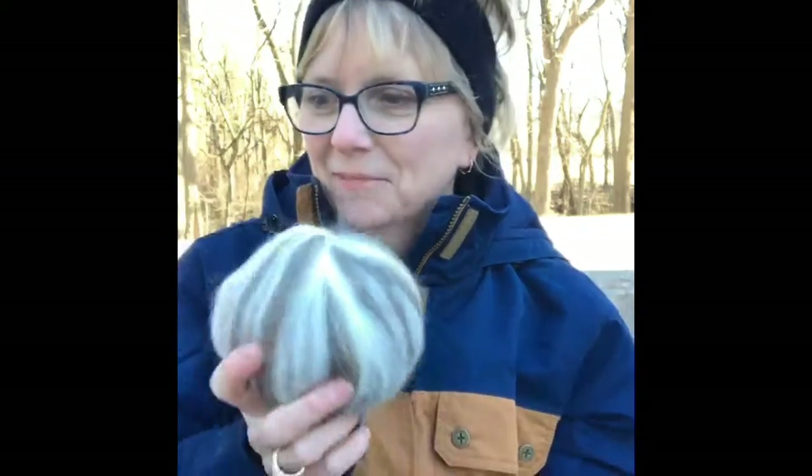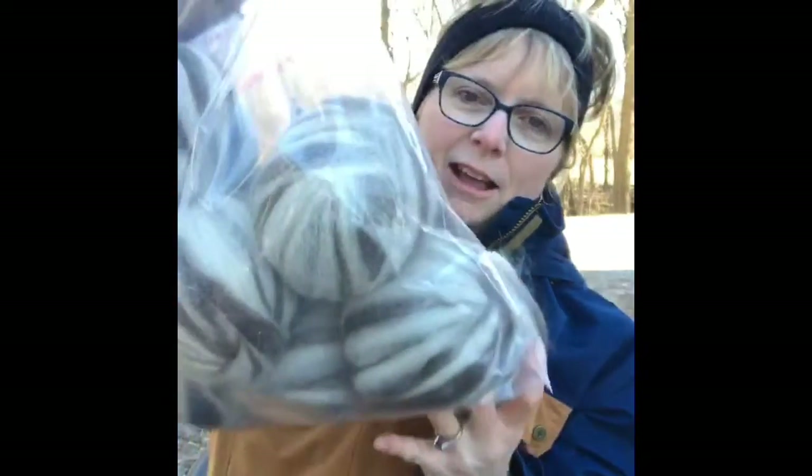Hi Caroline, it's great to see you, thanks for being a part here. So what I'm holding is the llama roving that Joan ordered. This is going out to the state of Maine — I'm putting it in the mail today. Joan ordered a package of eight of these bumps of roving. I'm not sure yet what Joan is going to create, but this is what we use to spin yarn if you work with a spinning wheel or a drop spindle.